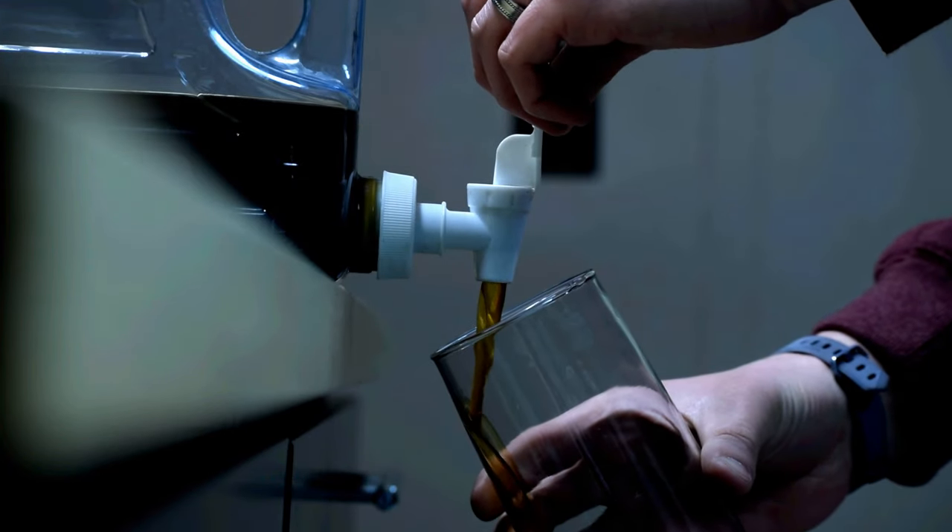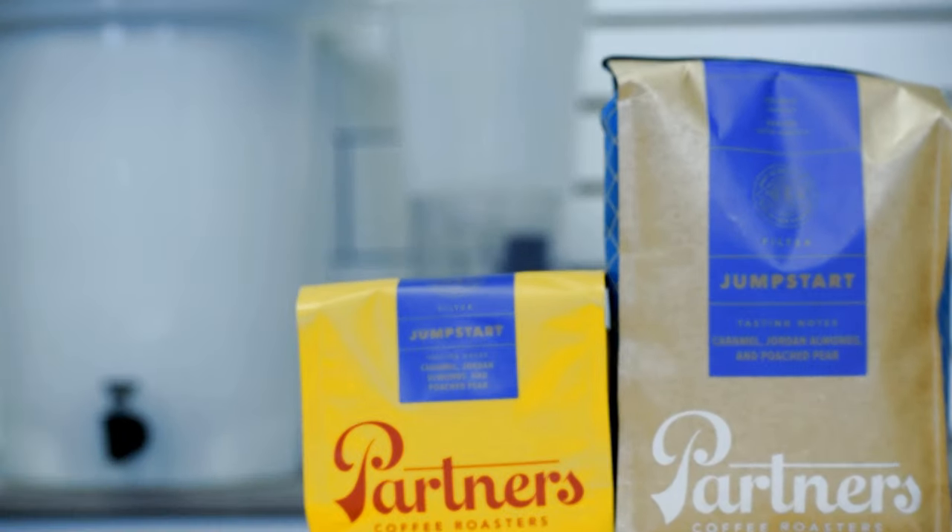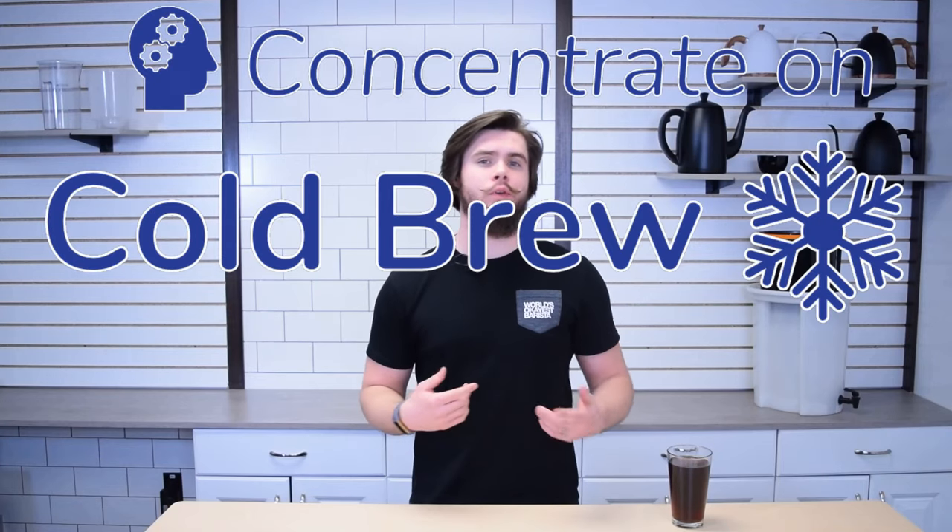Welcome to Concentrate on Cold Brew by Alliance Brew Gear, where we explore the world of low and slow coffee extraction, whip up some cold brews here and there, and ultimately help you jump start your cold brew game. I'm Nick Tracy and this is Concentrate on Cold Brew.